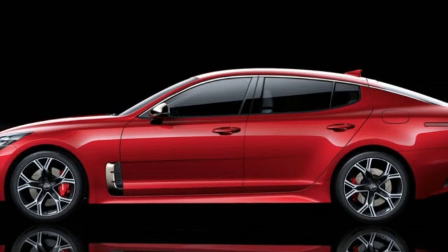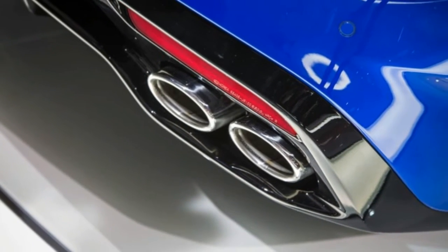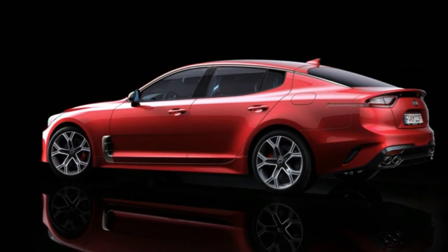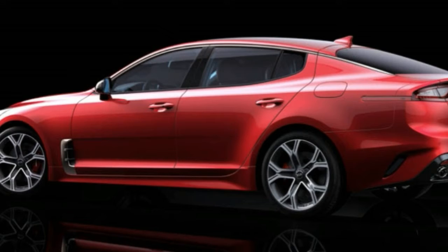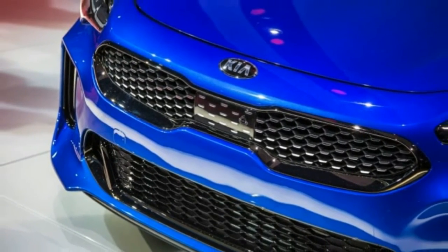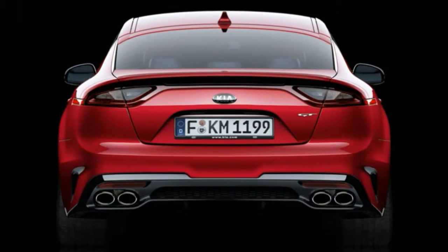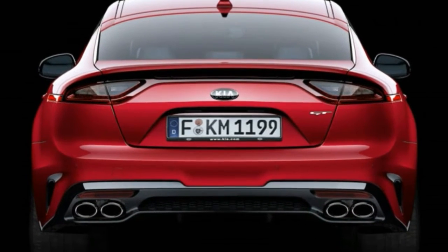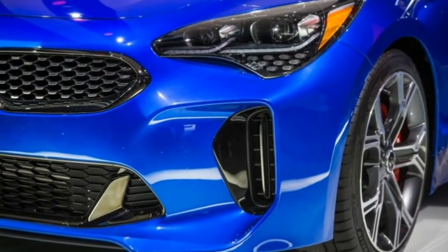The range-topping 365-horsepower turbo 3.3-liter V6 makes that version the most powerful road-going Kia yet. A 255-horsepower 2.0-liter four-cylinder will serve as the entry-level engine. The Stinger gets an eight-speed automatic transmission, with buyers able to choose between rear and all-wheel drive. Kia says it is targeting a 5.1-second 0-62 mph time and a 167 mph top speed for the 3.3-liter.